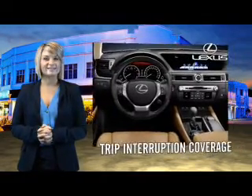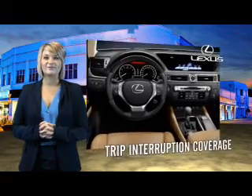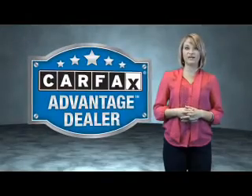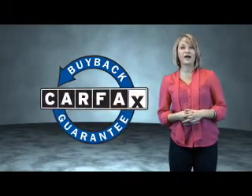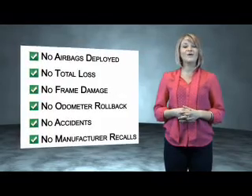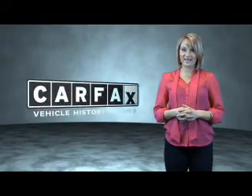You can own luxury and style with the certified, pre-owned Lexus. This vehicle qualifies for the Carfax buy-back guarantee. Be sure to find a complimentary copy of the Carfax vehicle history report online, or contact the dealership. Just saying, show me the Carfax.